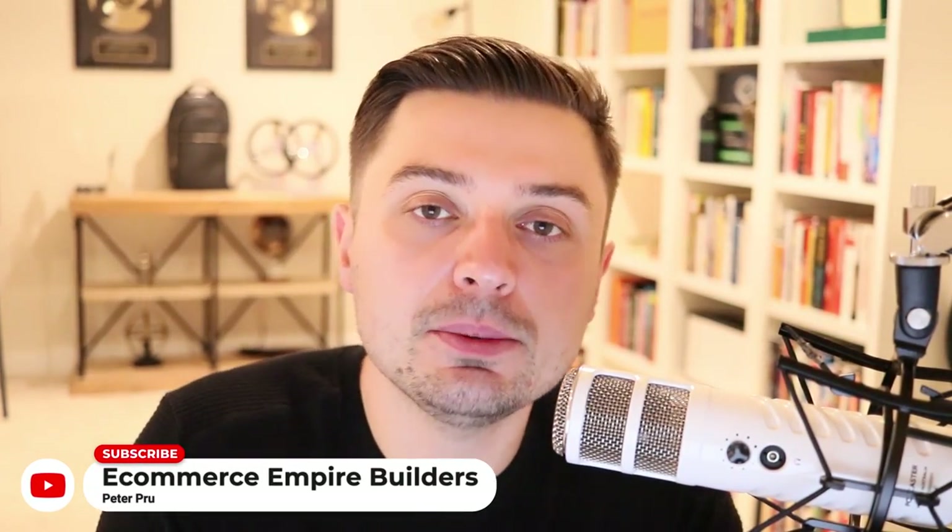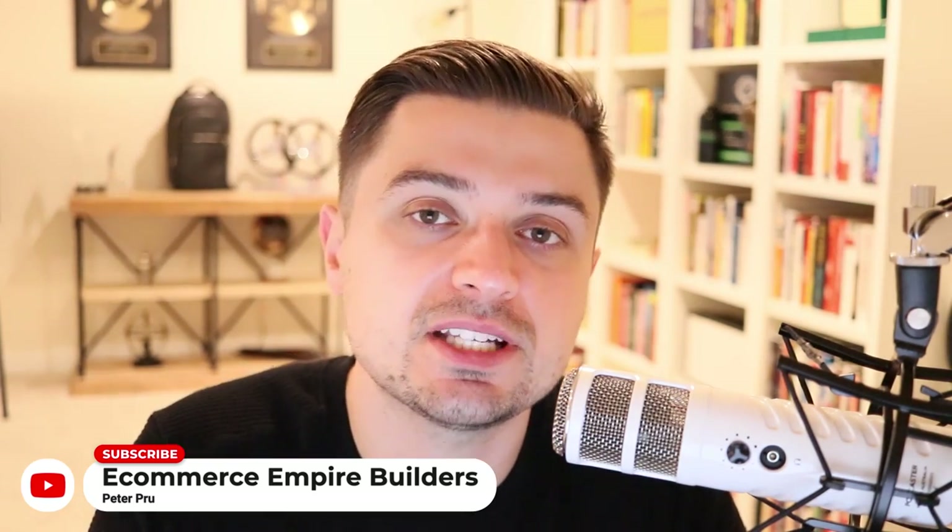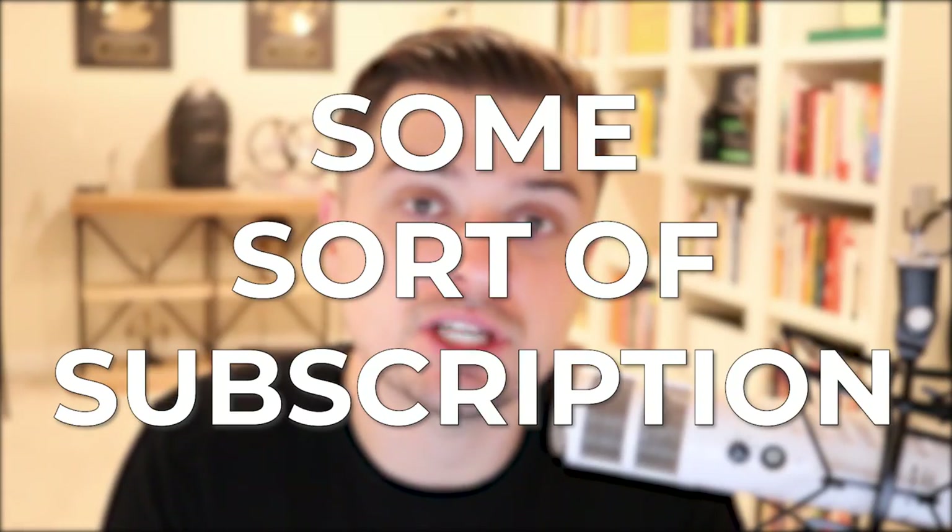I tell everyone: I don't start a business without a subscription in it. We recently had our Build Your Empire live event here in Philadelphia where 20 people came to have me, Jordan, and Ali help them build their funnels and offers and niches — and subscription was a huge section. You always have to offer your customers some sort of subscription. That way, if you have a slump in sales — which you will have — that subscription income is going to allow you to withstand that. It's free money you're literally leaving on the table by not offering your customers a subscription.